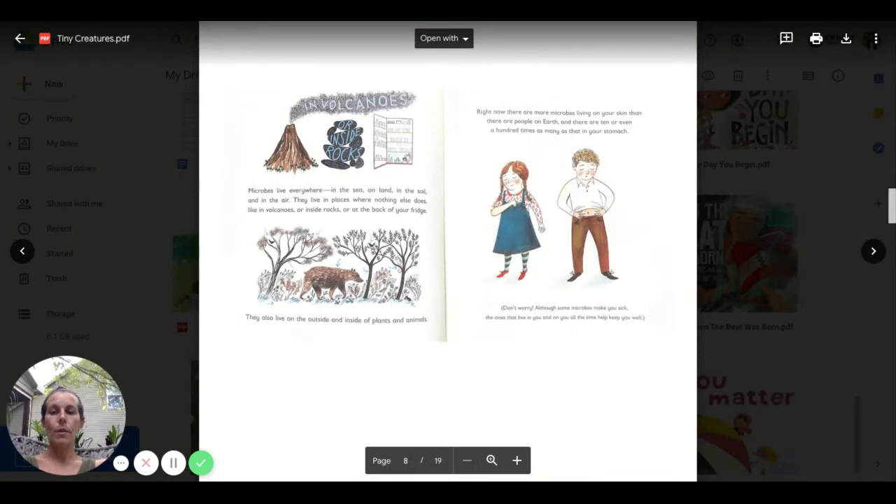Microbes live everywhere — in the sea, on land, in the soil, and in the air. They live in places where nothing else does, like volcanoes, or inside rocks, or the back of your fridge. They also live on the outside and insides of plants and animals. Right now, there are more microbes living on your skin than there are people on earth.